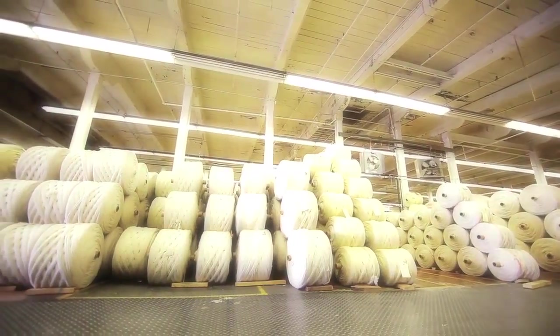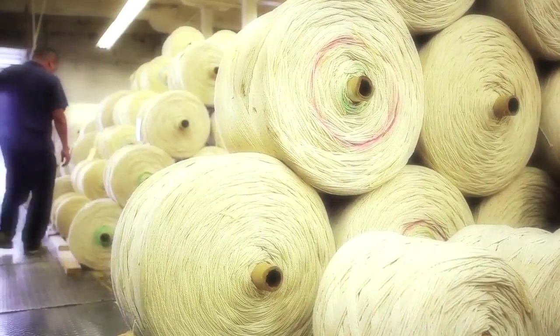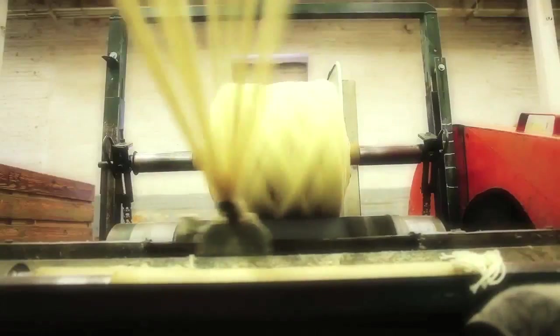One thing that is unique at Capel is we are a completely vertical company. We start with the raw materials and take that through every process: it goes in the hopper, the carding, the twisting, spinning, dyeing, braiding, and sewing and selling processes we do, so we're completely vertical when it comes to our rugs — and that is unique in our business.